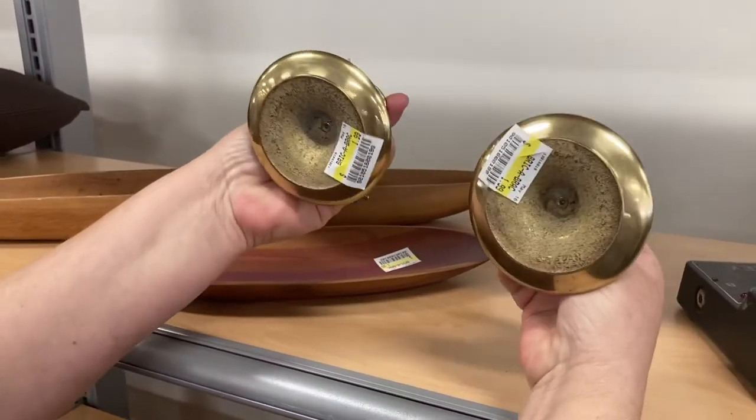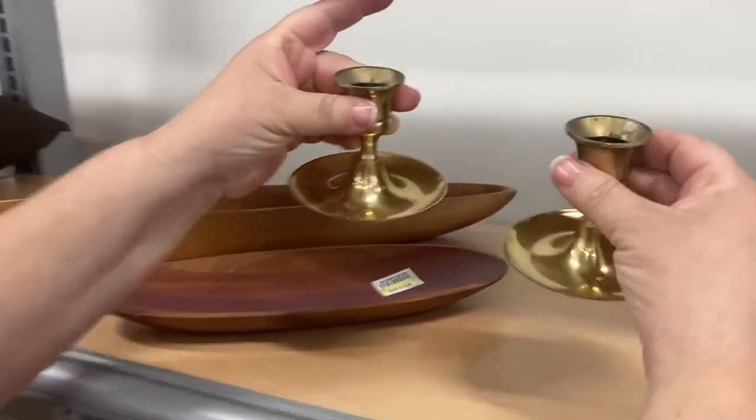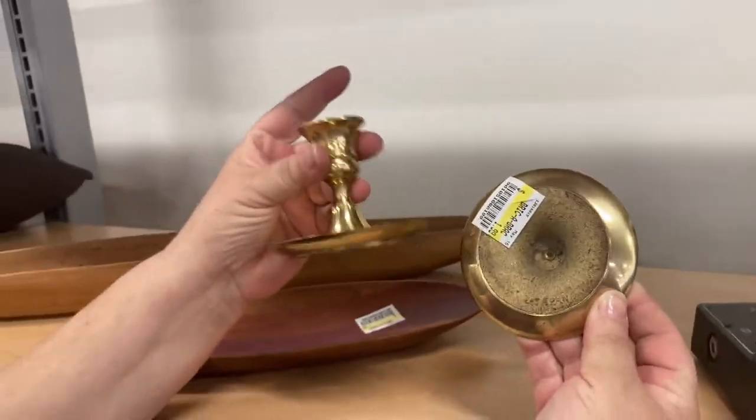Now in the non-breakable section — these are cute, they're $1.99 and they're made in Japan. Let's see that — brass candle holders. I haven't seen that on brass before. Look at that!